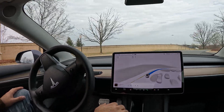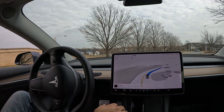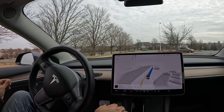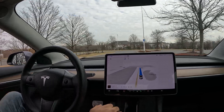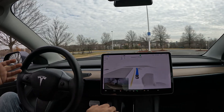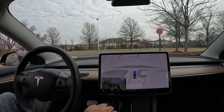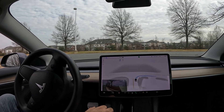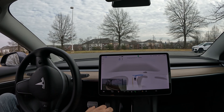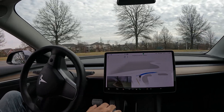Nice job getting out of the spot — immediately decided to make a right. I just want to see what it does trying to get me out of the mall circle over here, so we're gonna use this as a course for FSD 11.4.9 to see how it handles this parking lot. Making a full stop at the stop sign. I just picked up some gifts from Macy's, so I've got some stuff rattling in the back.